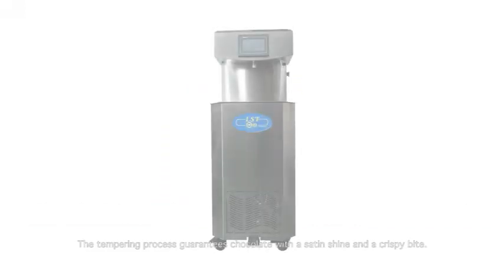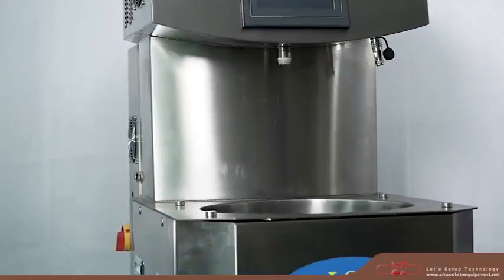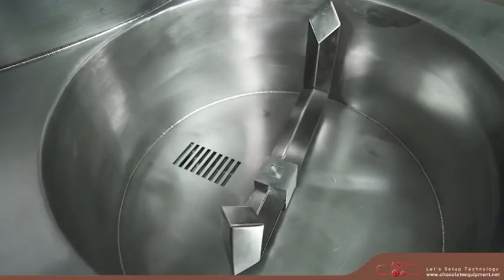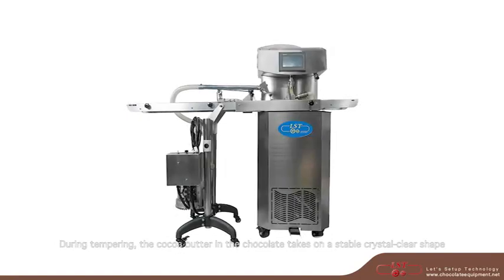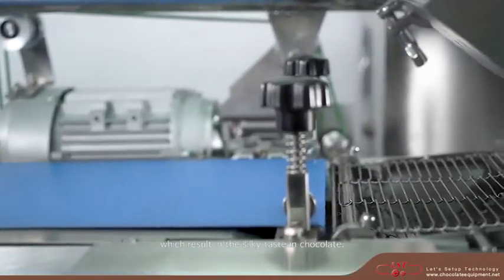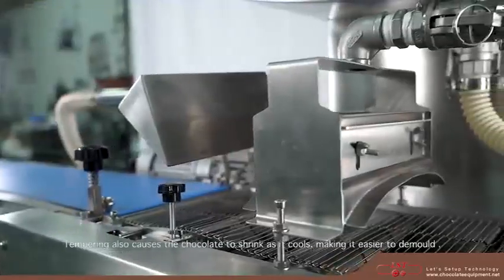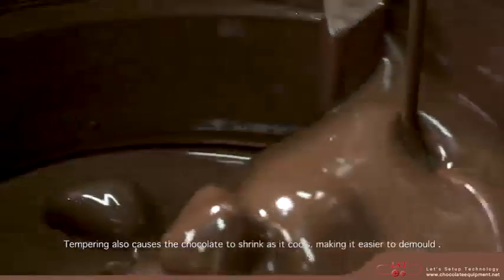The tempering process guarantees chocolate with a satin shine and crispy bite. During tempering, the cocoa butter in the chocolate takes on a stable crystal clear shape, which results in the silky taste in chocolate. Tempering also causes the chocolate to shrink as it cools, making it easier to demold.